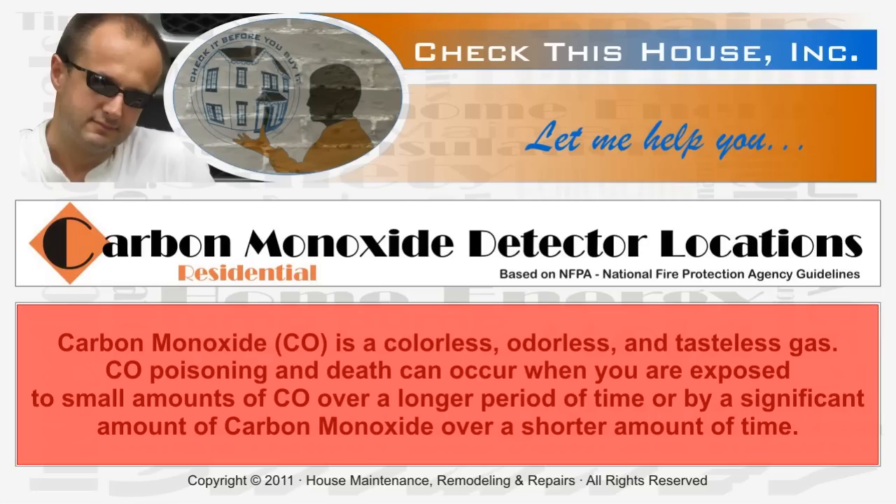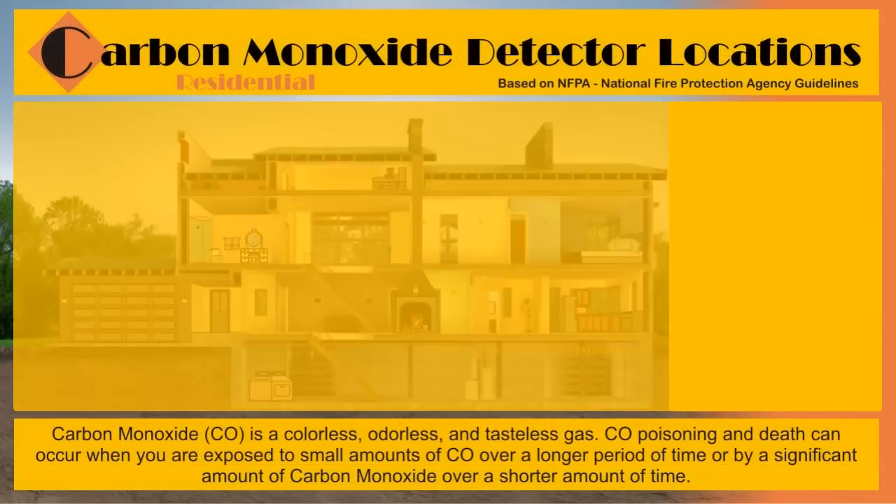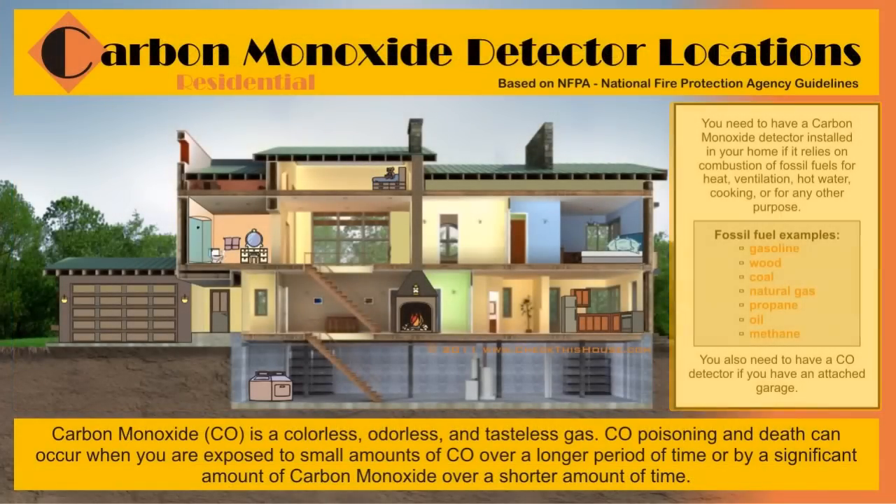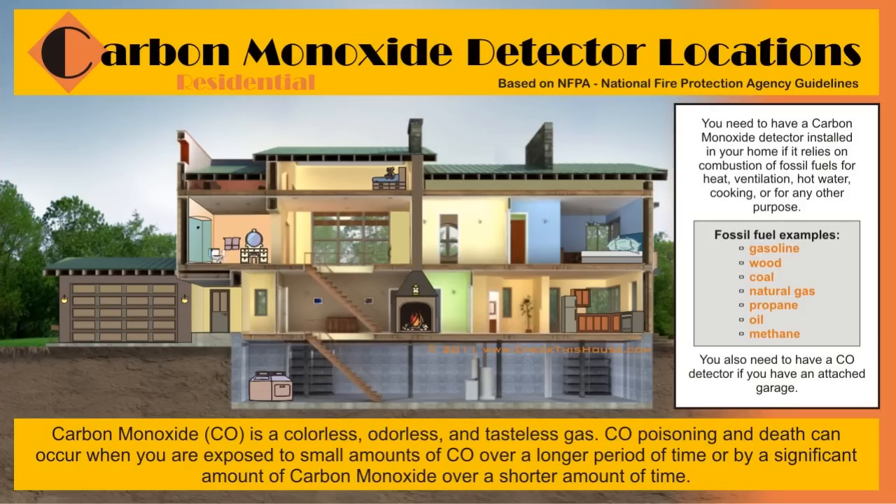Let's look at a two-story home with a basement, finished attic, and an attached garage. If you have a different type or size of house or apartment, the same principles still apply — you just need to install fewer or more carbon monoxide detectors.